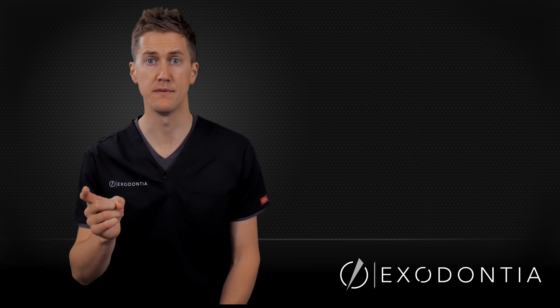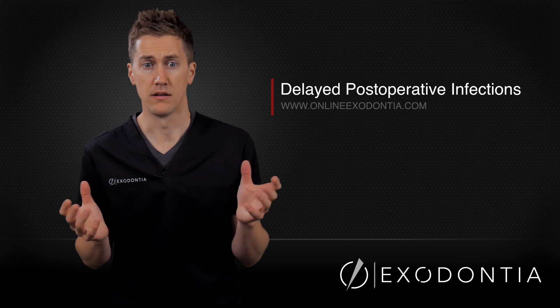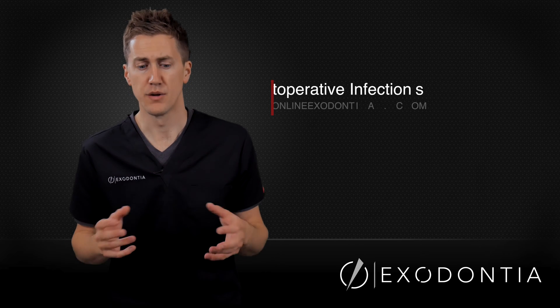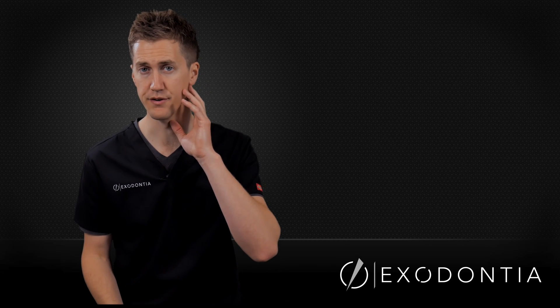To be very honest, the first time this ever presented to me, I didn't know what I was looking at, largely because I didn't even know that this was a possibility. So the patient sits down in my chair — a 21-year-old female, visibly swollen on the left side in the posterior region.